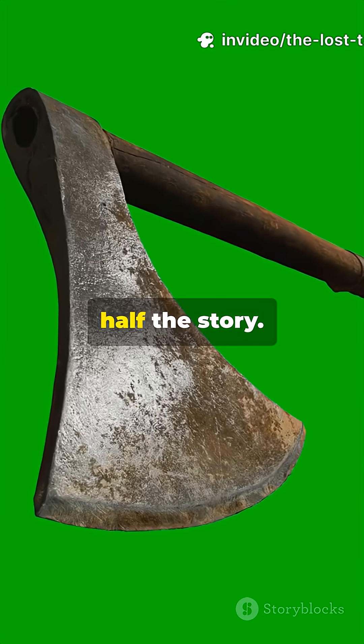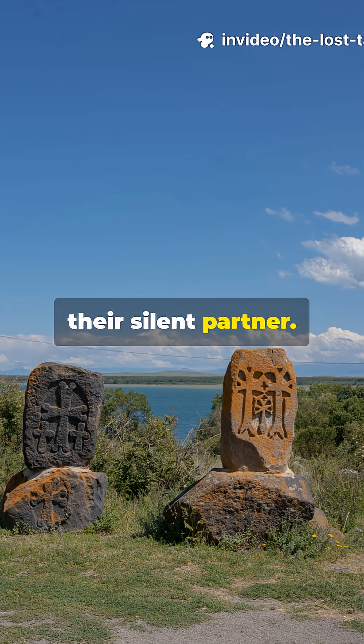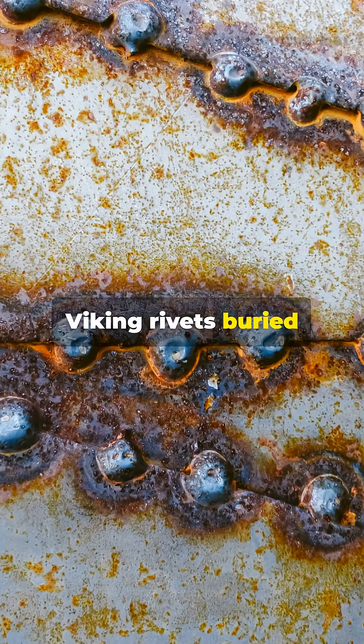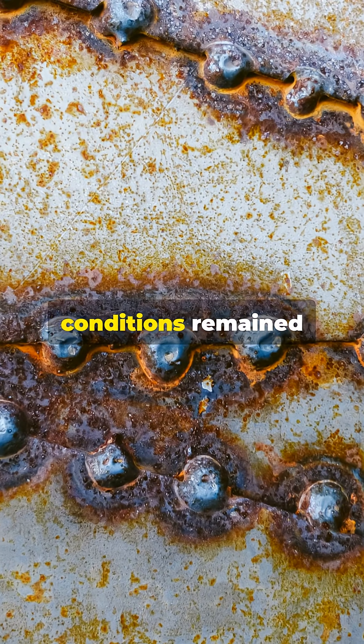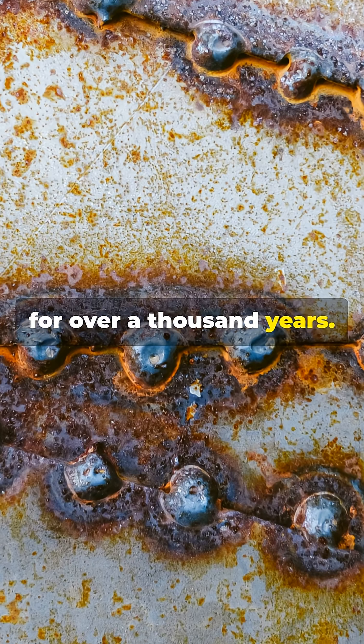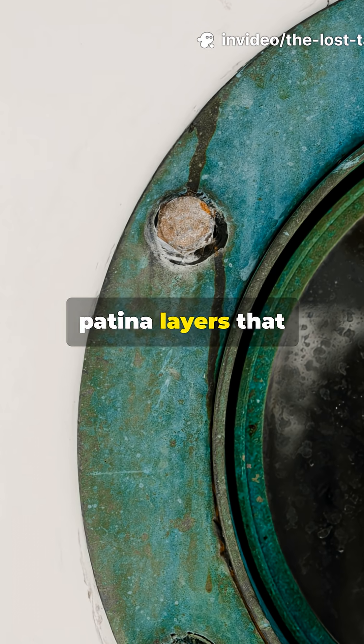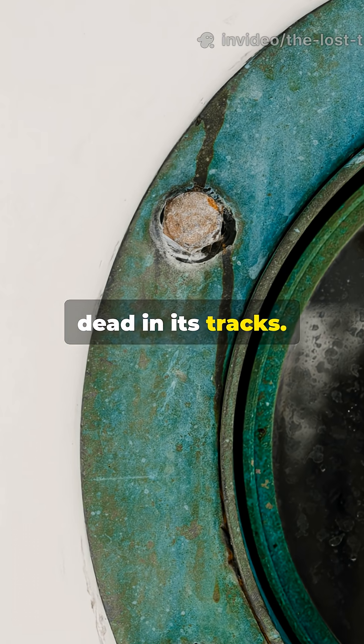But that is only half the story. Environment was their silent partner. Viking rivets buried in oxygen-free waterlogged conditions remained perfectly preserved for over a thousand years. Roman tools stored in alkaline soil developed protective patina layers that stopped corrosion dead in its tracks.